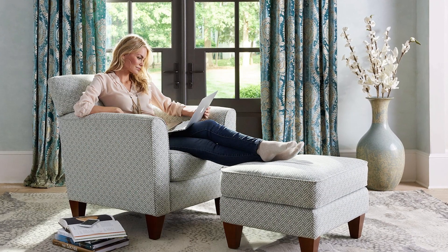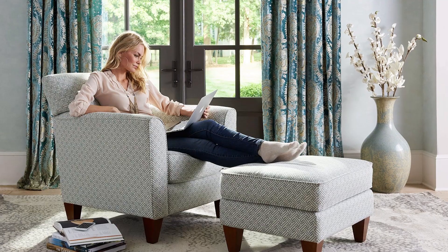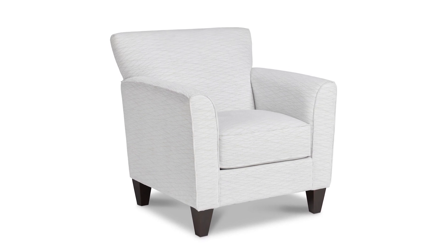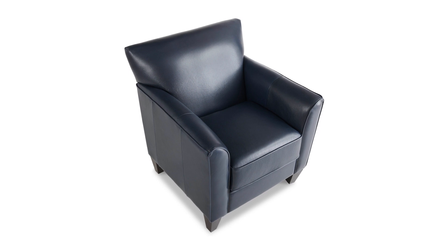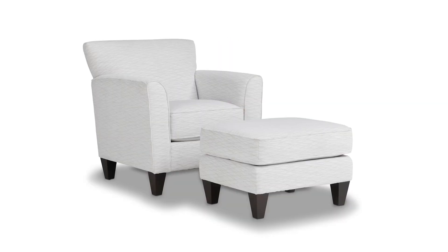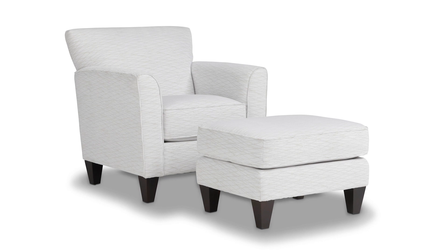Our top recommendation for those seeking a stationary chair to relieve back pain is the Allegra stationary chair. Its clean modern look and subtle details make it an excellent complement to casual decor. The Allegra features a box seat, welt trim, slightly flared arms, and tapered wood legs. Although the chair doesn't have a high back, the backside and the bottom of the seat offer ample support and comfort for individuals with chronic back pain issues.